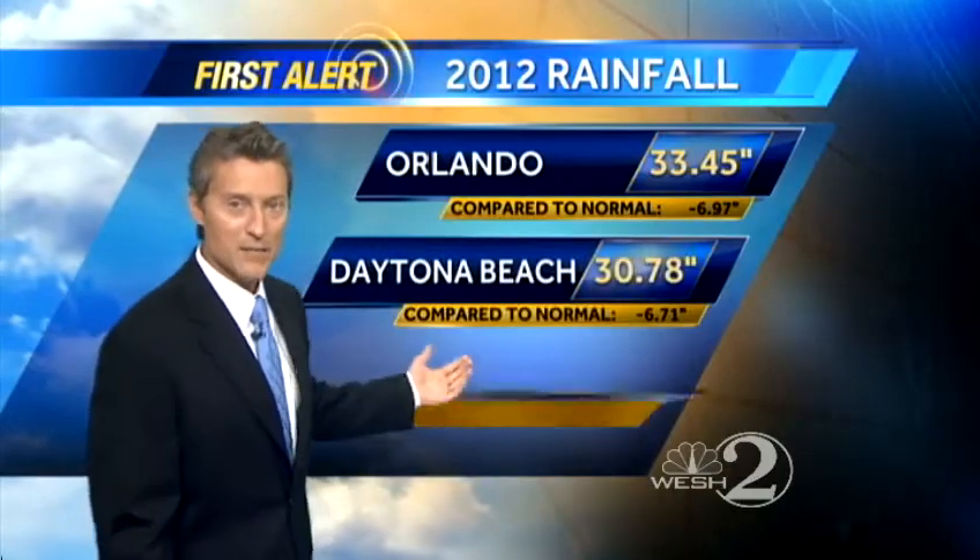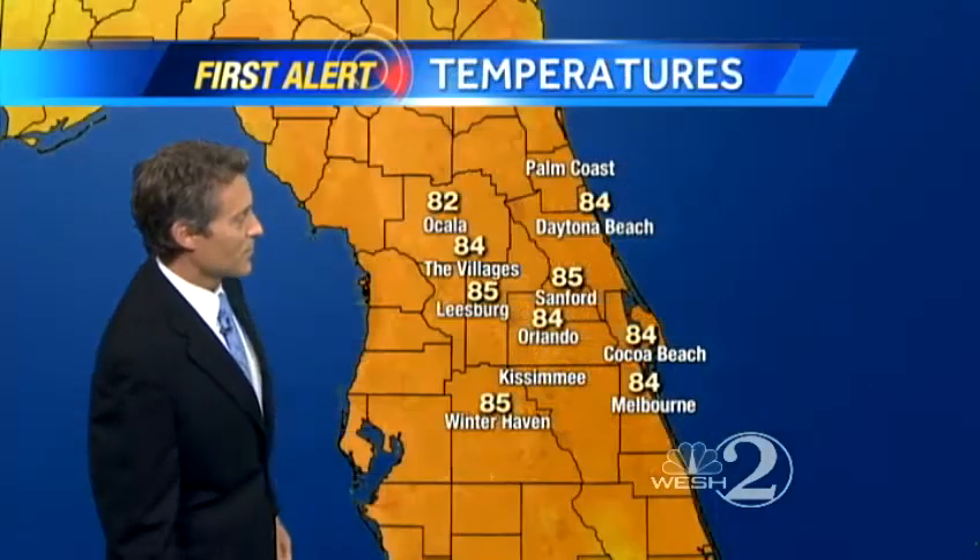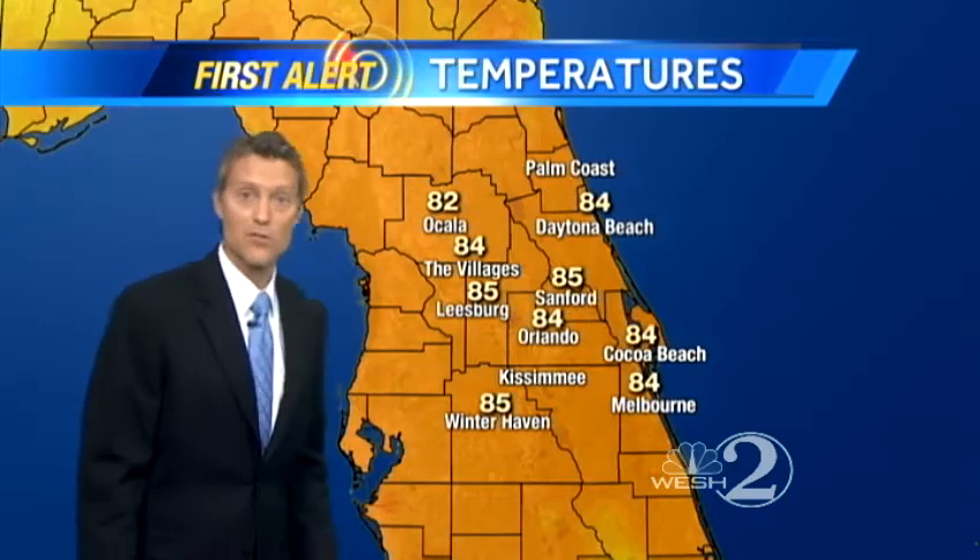And we can stand to get some rain, by the way. We are running about 6 to 7 inches below normal for the year. You see those yearly totals — they're running 30, 33 inches, but we could use some more.